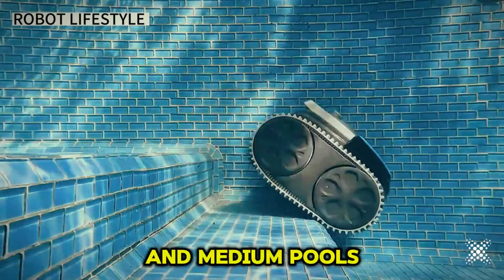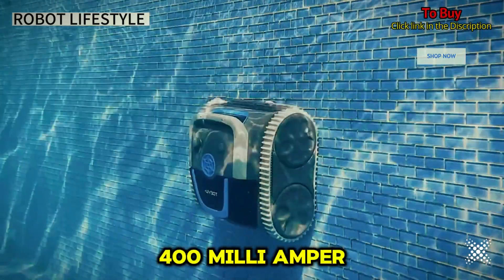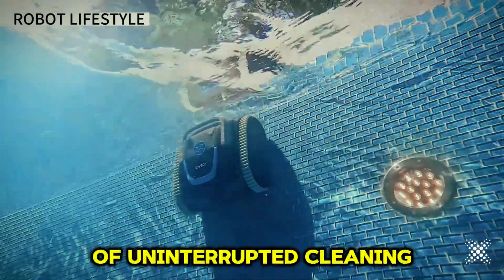Engineered for small and medium pools, this cleaner boasts a powerful rechargeable lithium battery with 6400 milliampere hour capacity, giving you up to 200 minutes of uninterrupted cleaning.